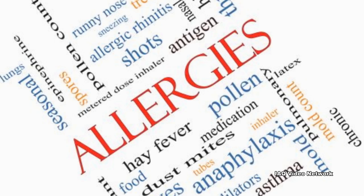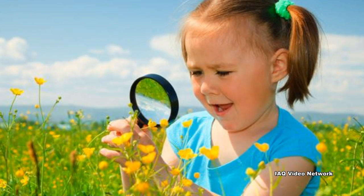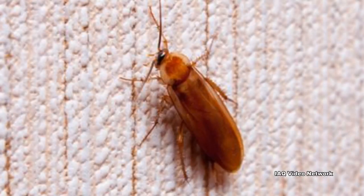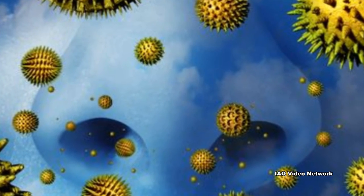Many people associate allergies with spring, but allergies can be a problem for people any month of the year, and the summer season is no exception. Summer allergies can be caused by seasonal outdoor culprits or due to the presence of indoor allergens. Two of the most common causes of summer allergies are due to the presence of pollen and mold.